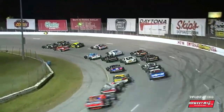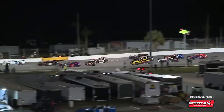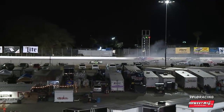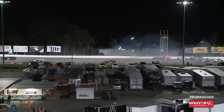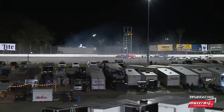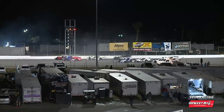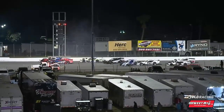Down into turn one, it's Baldwin on the inside lane. Sharpstein on the outside — it's Sharpstein now, getting a good run in the second groove. And a big wreck on the back straightaway as they pile in. We are going to go red as we've got a car on top of the wall down the backside of the racetrack.